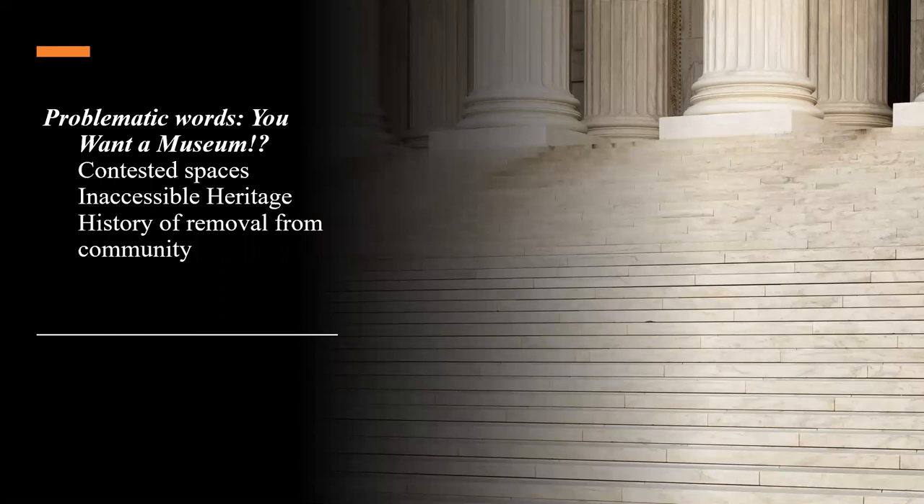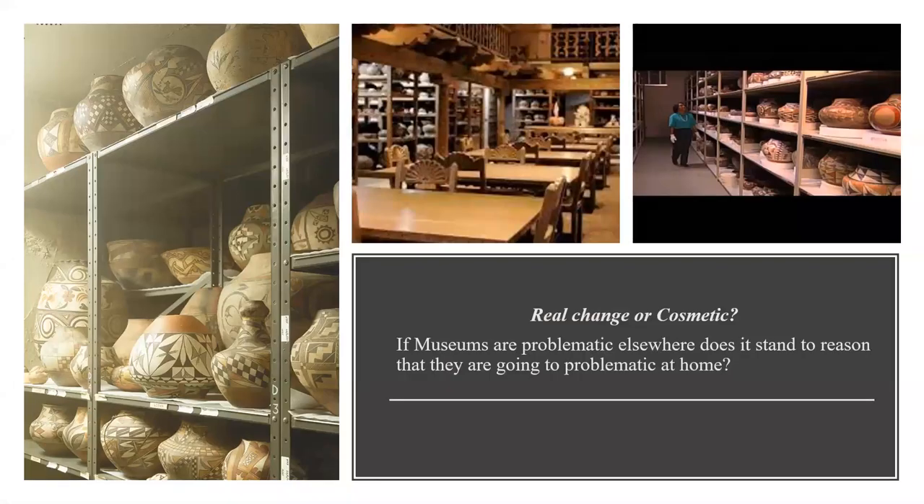Museums and Native people have never had a really good relationship — it's always been very contested. So you say, 'We're going to build a museum here in the community,' and everybody says, 'A museum? Why do we want that?' They are contested spaces — inaccessible heritage for communities, history of the community, culture removed from community. So overcoming those obstacles is important. If museums are problematic elsewhere, does it stand to reason they're going to be problematic at home? Are you going to import what museums do, bring it into the middle of the community? Or are you going to make things happen in a different way that people see it as their place — a museum rethought, redone?